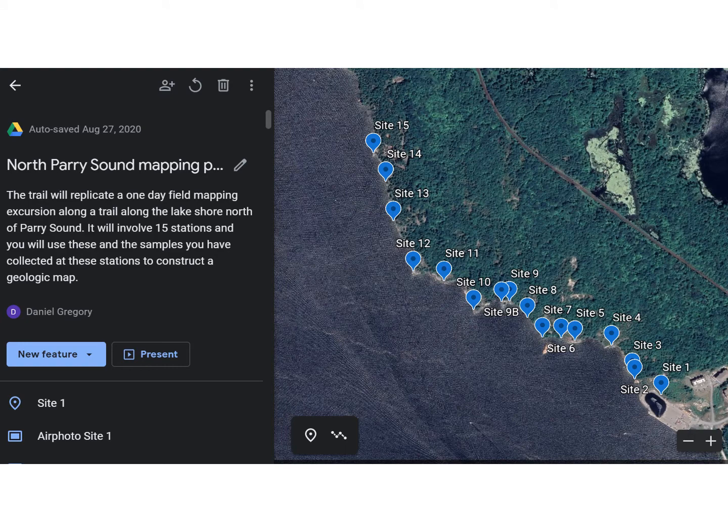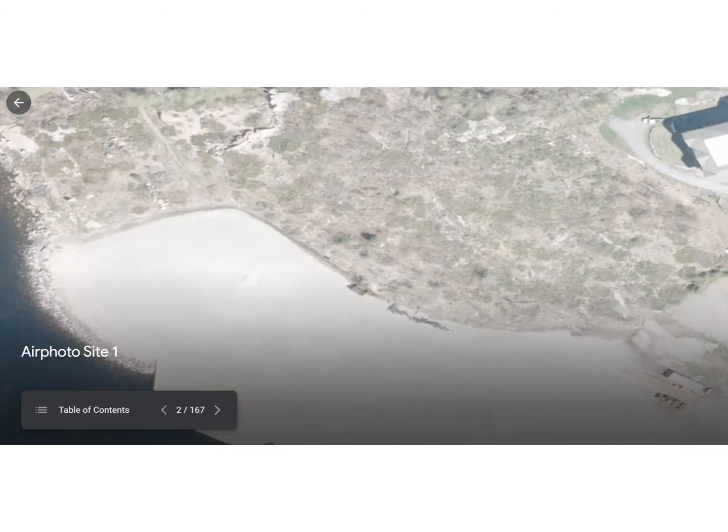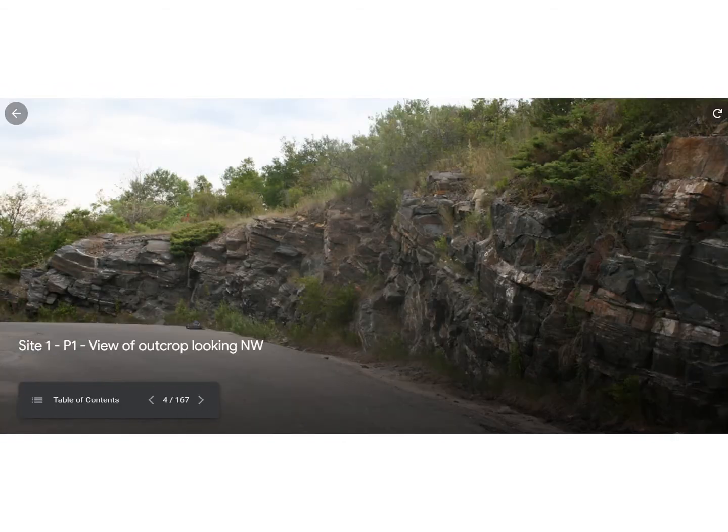This is how it looked when you went into Google Earth. In the presentation they were given, as you click through you get a satellite photo and then an air photo for the same area, then you go through videos of the outcrop and a series of photos. There are over 167 items in total — about 15 are videos, some are air photos, and the rest are regular photos showing both zoomed-in and zoomed-out views of the outcrop.